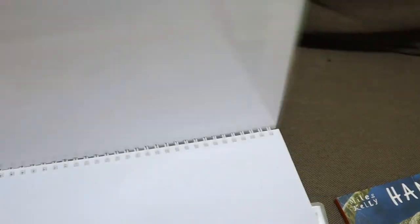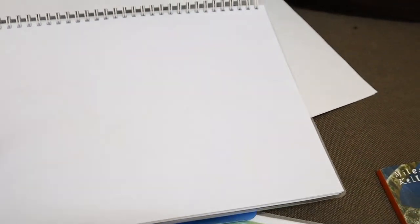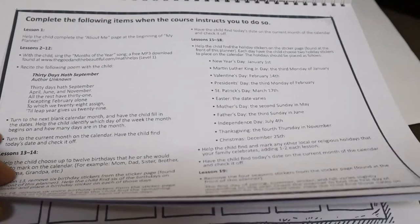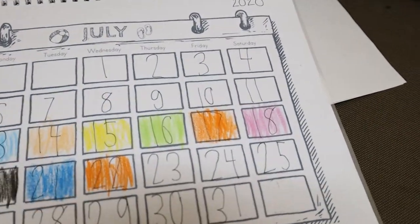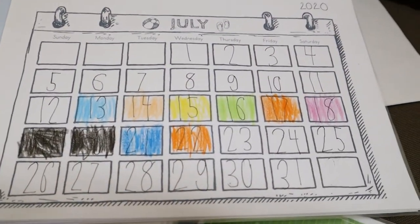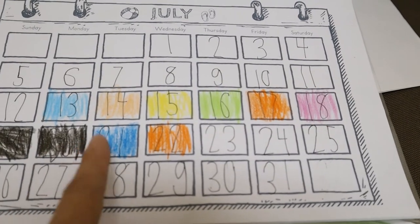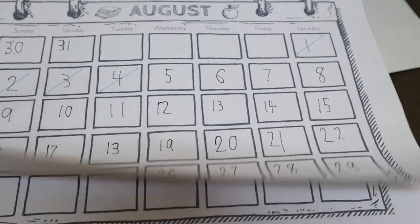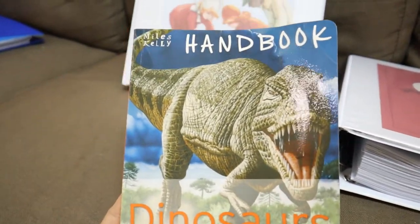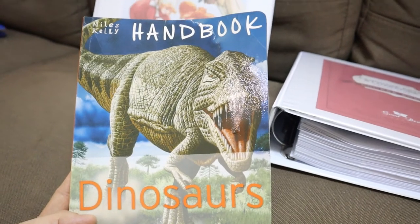I'm also going to show you the planner that goes along with this course. We laminated it and it tells us the course instructions. You write the days of the month — my fourth grader helped my first grader write the dates, and then we tried to color the days that have already passed, though we didn't finish it all. And since he loves dinosaurs — who doesn't? Even my two-and-a-half-year-old girl loves dinosaurs.